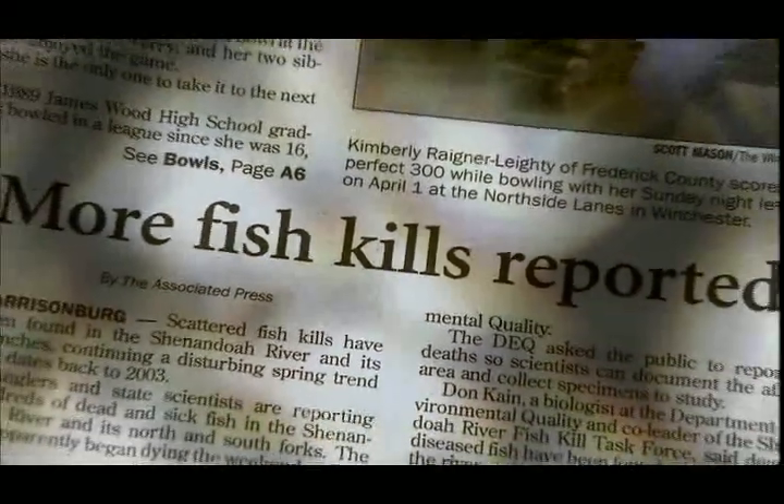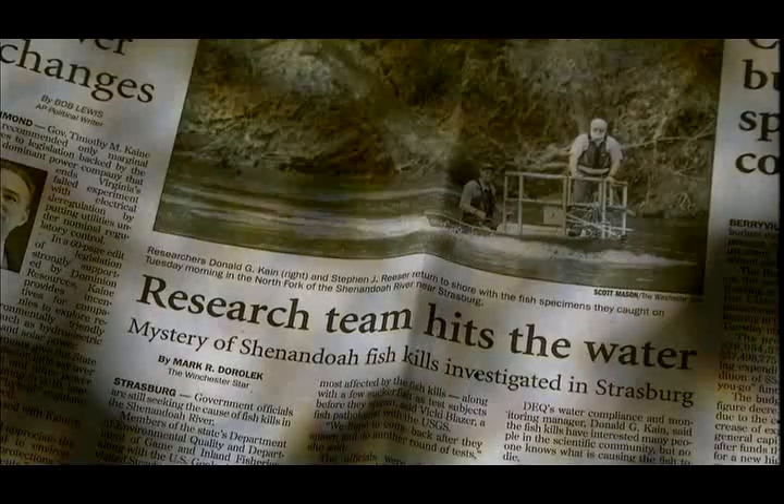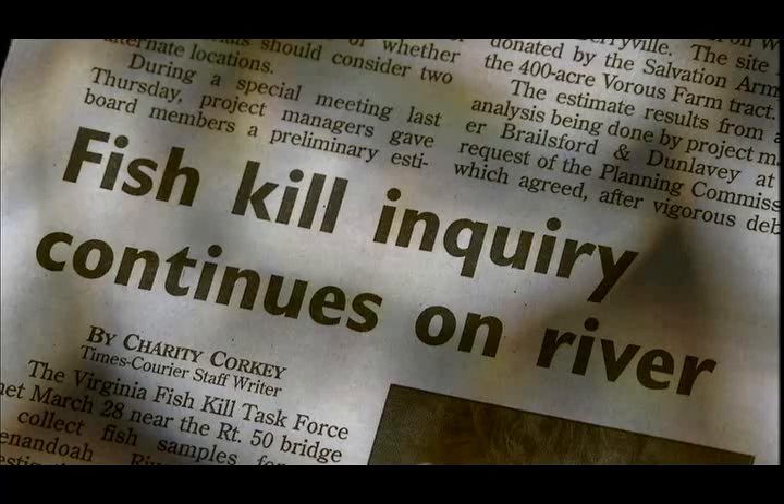In recent years the fish kills in the Shenandoah River have become regular spring occurrences. We didn't come up with a whole lot of promising leads in 2004. And then the exact similar type of kill, even more severe probably, occurred on the South Fork Shenandoah in 2005.